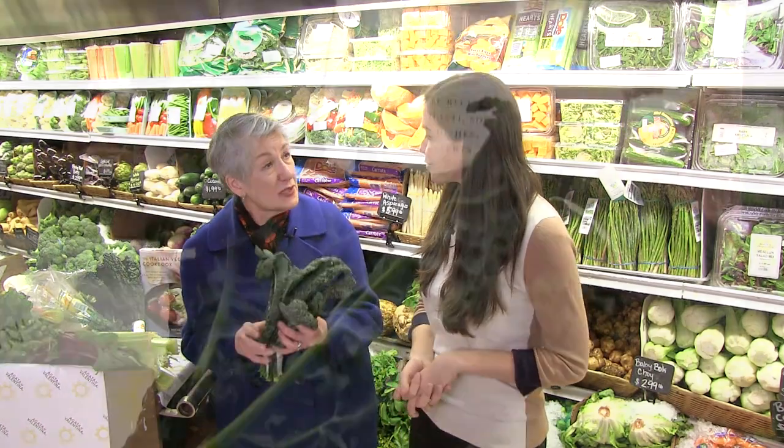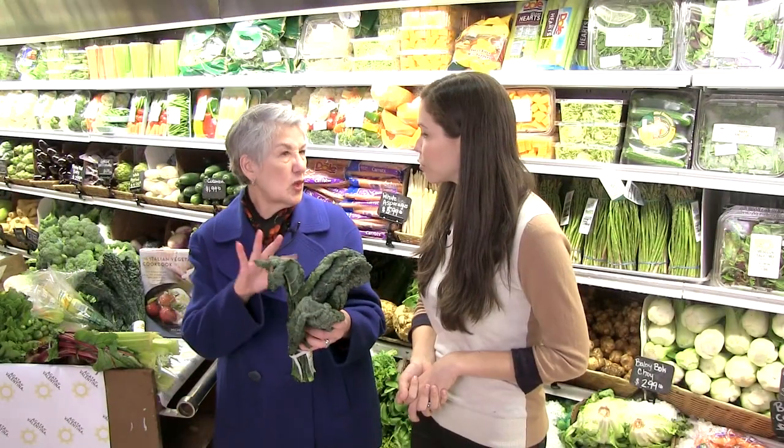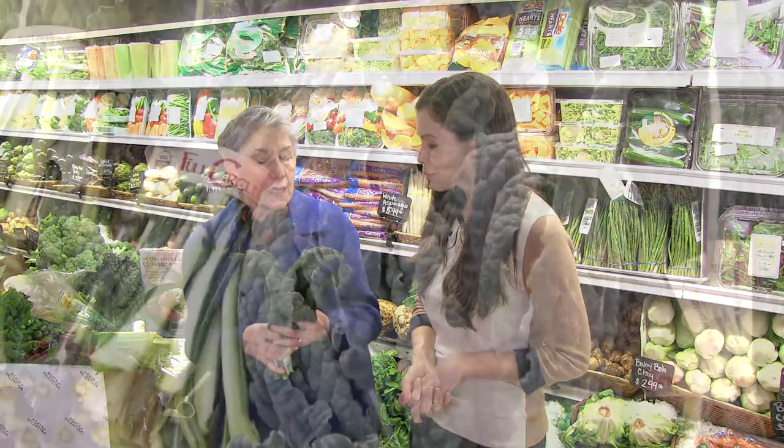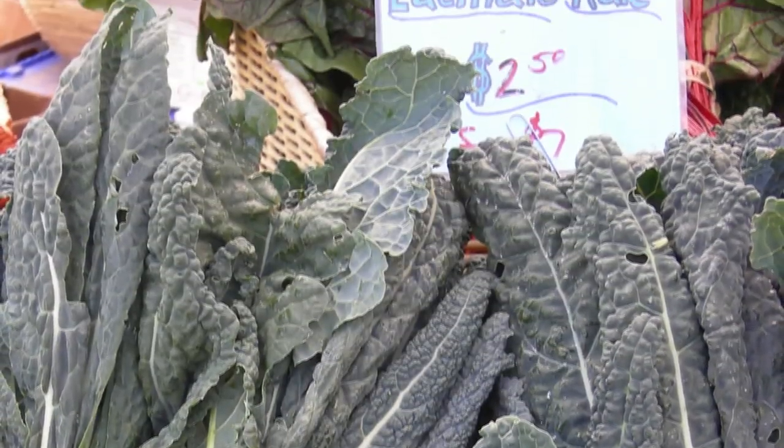I never ate kale until I went to Italy, and this was the type of kale that I found there. It's what we call dinosaur kale. In Tuscany it grows everywhere, and they use it a lot in soup. I've used it in risotto — it's wonderful.